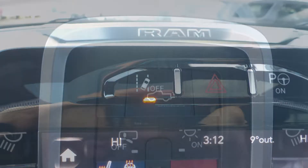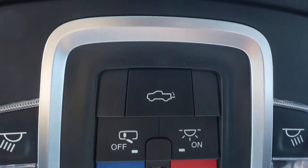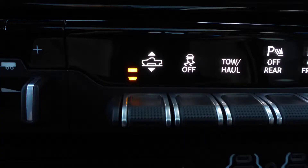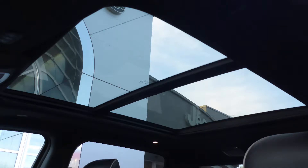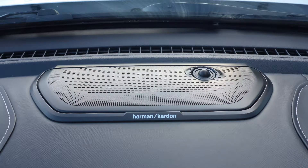Further features include lane departure warning, a remote tailgate release, four corner air suspension, a dual pane panoramic sunroof, and a premium Harman audio system.